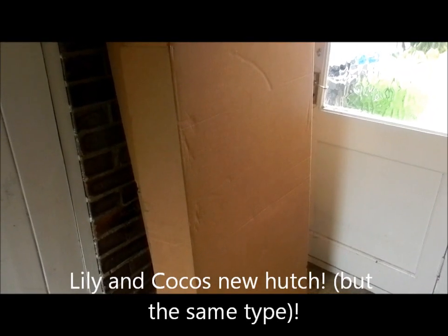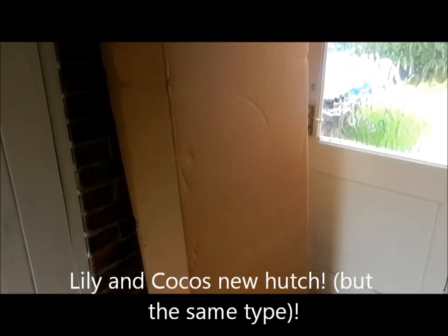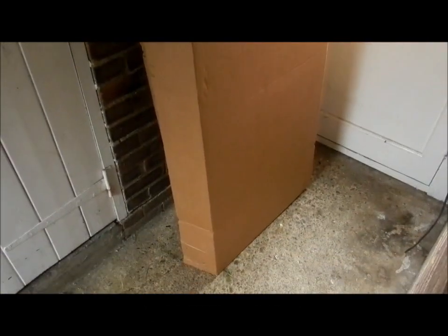Hi everyone, today I'm going to be doing a video on a package that's arrived today. Lily and Coco's hutch, particularly the roof, has broken. Basically there's a hole in the roof so that when it rains, water gets inside the hutch and makes all of the inside wet. I spoke to my local garden center about it, because that's where I got the hutch from, and they have actually given us another hutch.